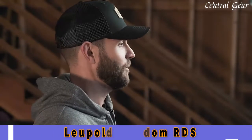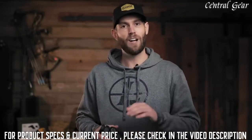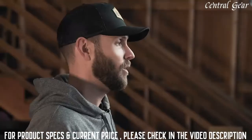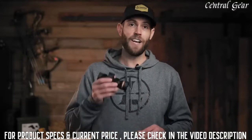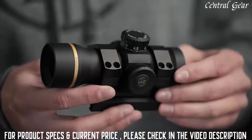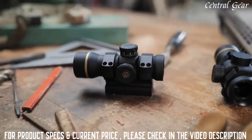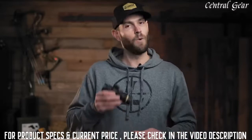Not all red dot sights are created equal. For example, we have the fully encased, rugged LCO, which is great for military and tactical operators. We also have the low profile and extremely versatile DeltaPoint Pro, which is amazing on handguns, ARs, shotguns, or as a secondary optic for your shooting system. But we were missing a true workhorse red dot that you could throw on any rifle — from your entry level AR to your fourth custom build. That's where the Freedom Red Dot Sight comes in. This sight proves that you don't have to compromise on performance when it comes to a simplified red dot sight. We took 70-plus years of rifle scope know-how, stripped out all the stuff you don't need, and delivered a sight that won't let you down.